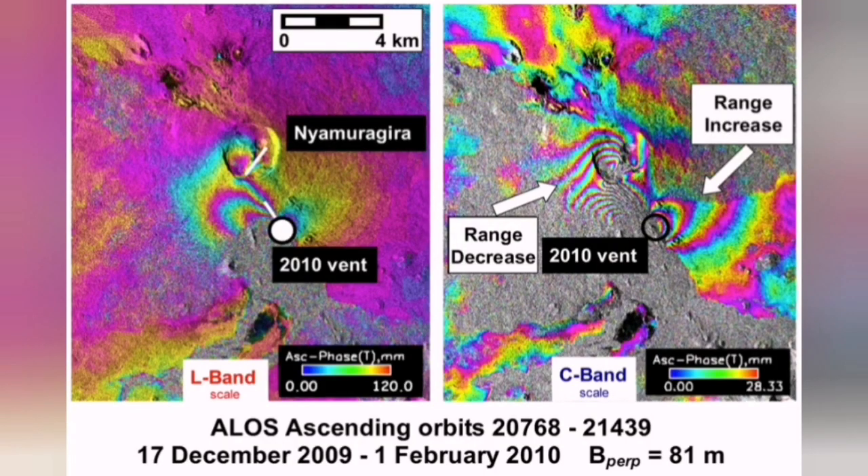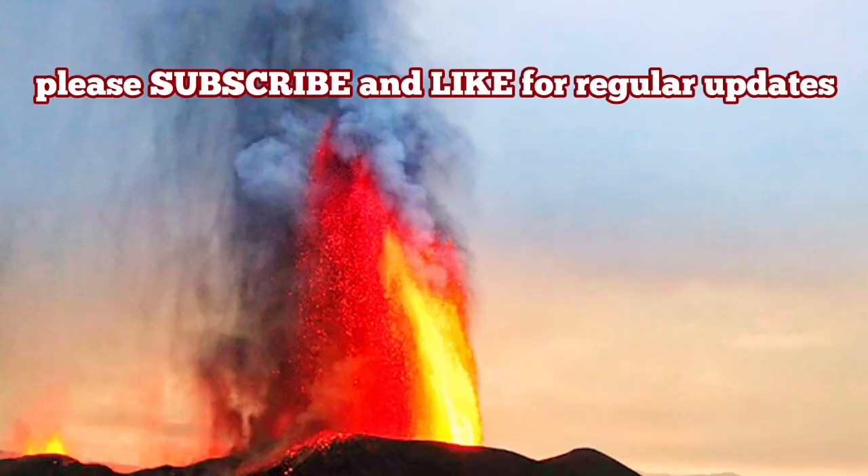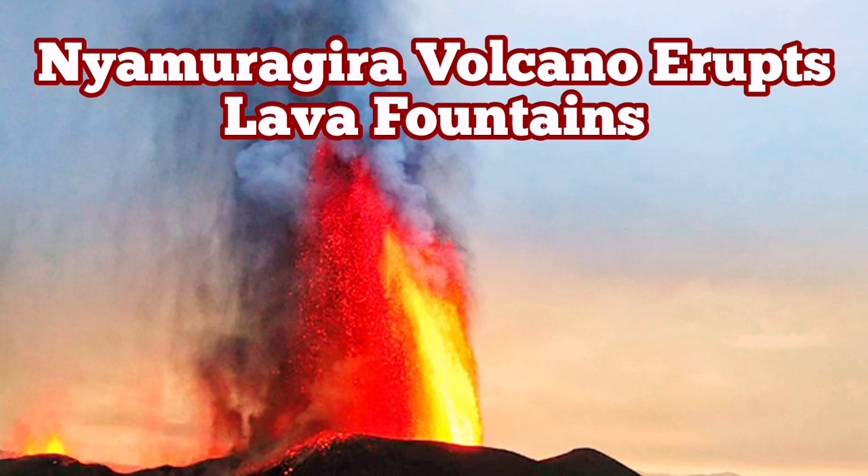Nyamuragira is one of these volcanoes. It has erupted and blocked the road in the past, and may do so again. It has unfortunately caused deaths in the Republic of Congo.